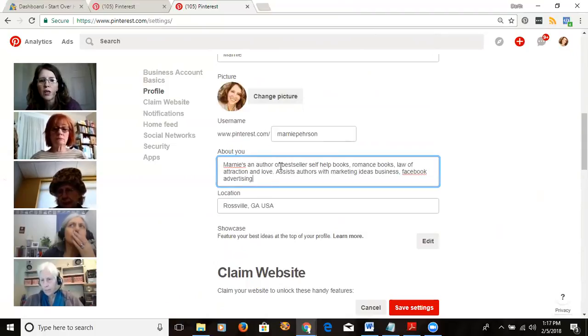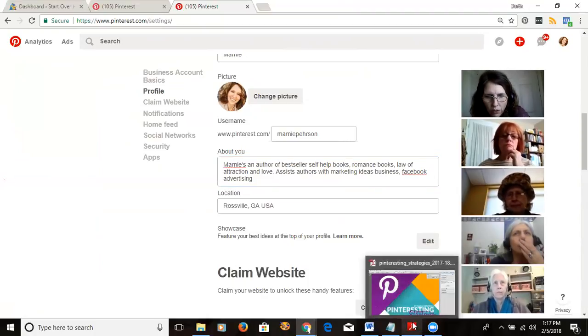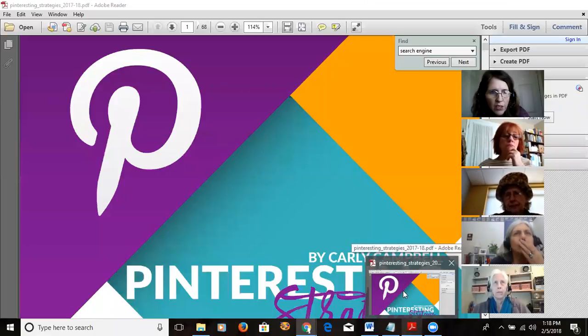In my bio I used: 'bestseller' (a keyword people had typed in), 'self-help books,' 'romance books,' 'law of attraction and love,' and then 'assist authors with marketing ideas business' — even though that doesn't sound great, it was a phrase people searched for that fit my stuff. And 'Facebook advertising.' That's how I built mine. I know I've got multiple niches, but I'm multitasking here — studying this course for a client and sharing what I've learned.